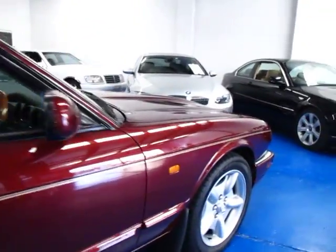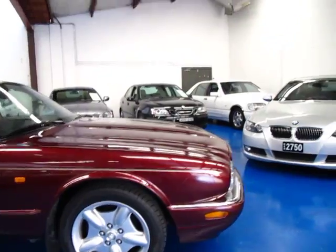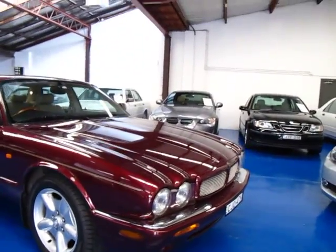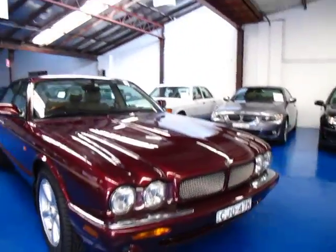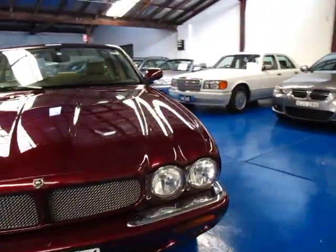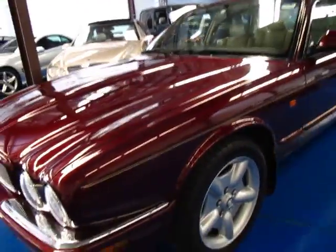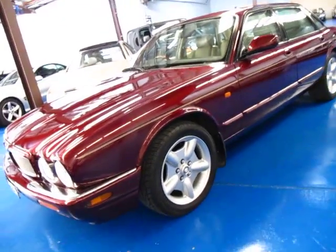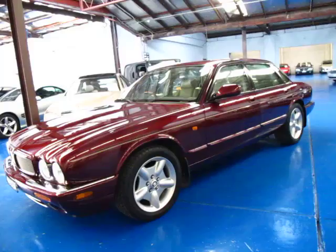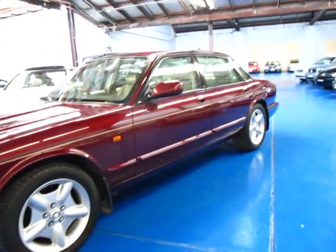I just drove it and it drove absolutely beautifully. It's on at a fantastic price because it does have 222,000 Ks — however, if you look at one with 150, 160, or 170 thousand Ks, it could be coming up to a long list of service repairs if it hasn't been serviced properly, whereas on this one it's all been done. Give us a call, take this for a test drive — you won't be disappointed, it really is a lovely car.